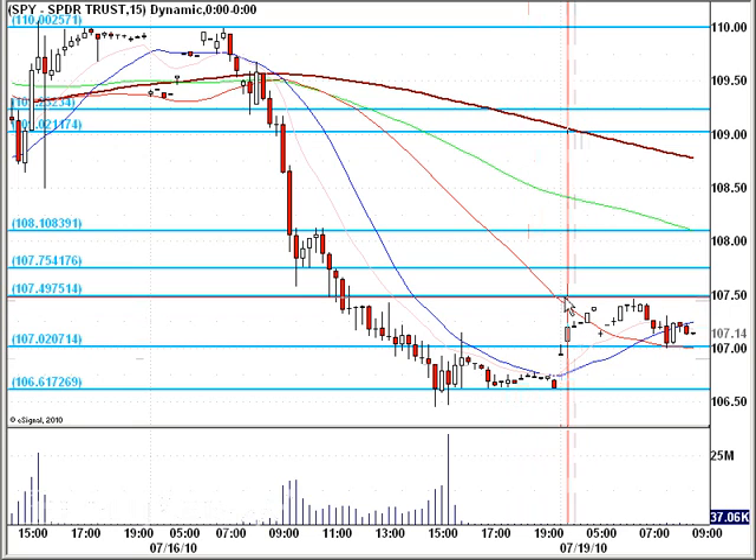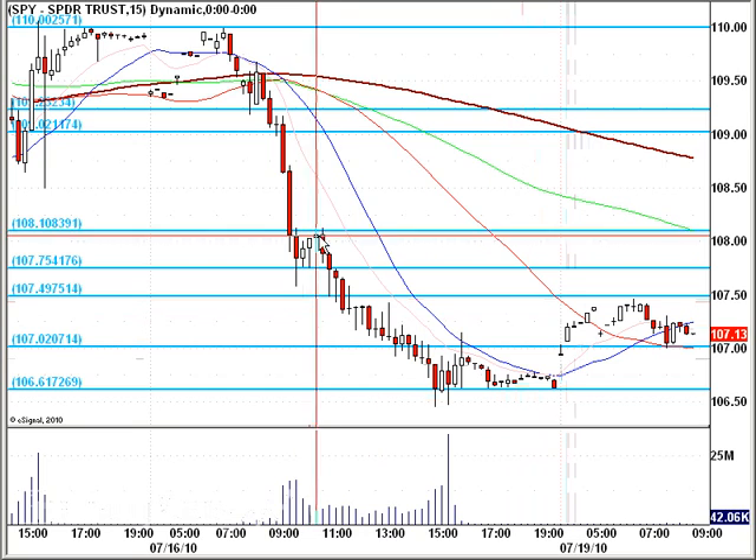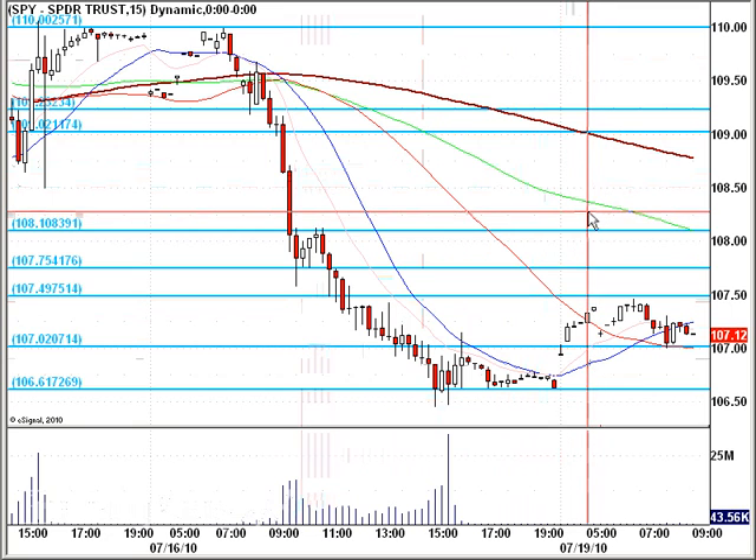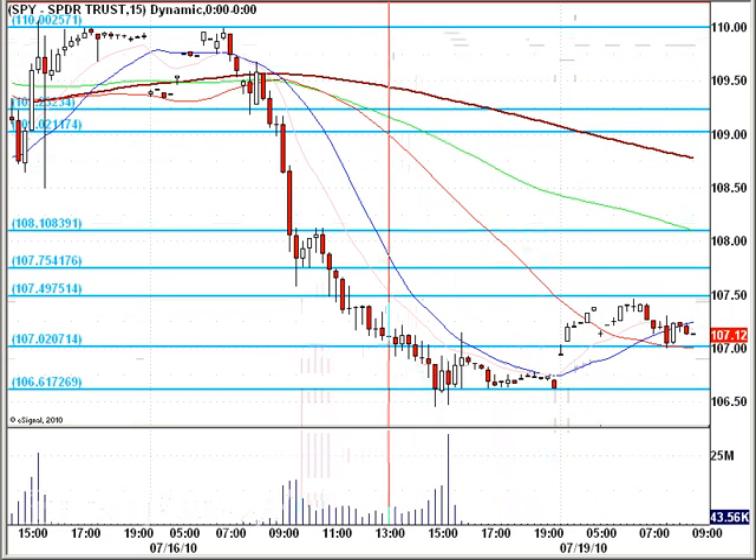We do have resistance at 107.50, 108 area, 109 area as well, and then 110. So we need to have those round numbers holding up on an even higher time frame than that.